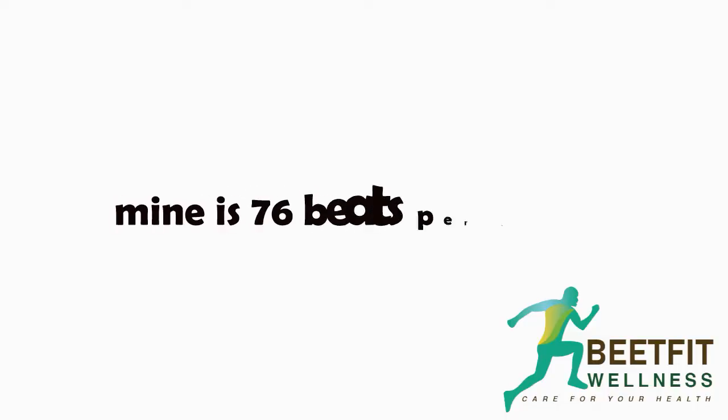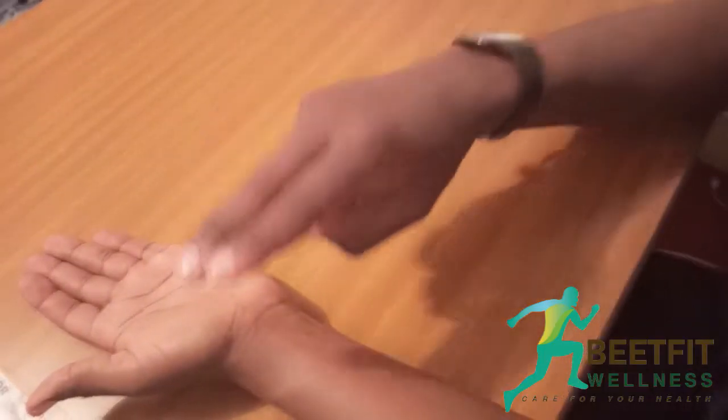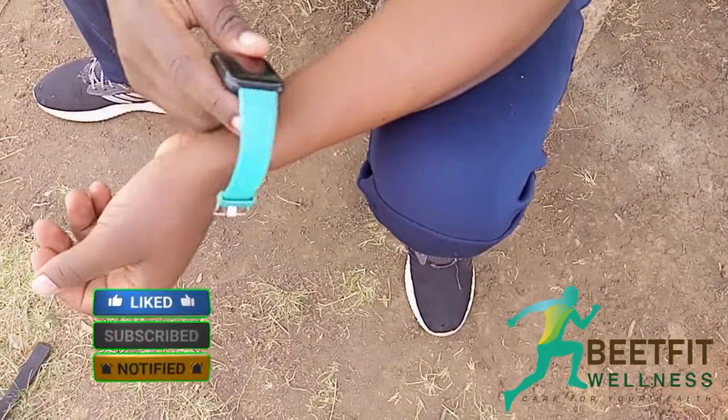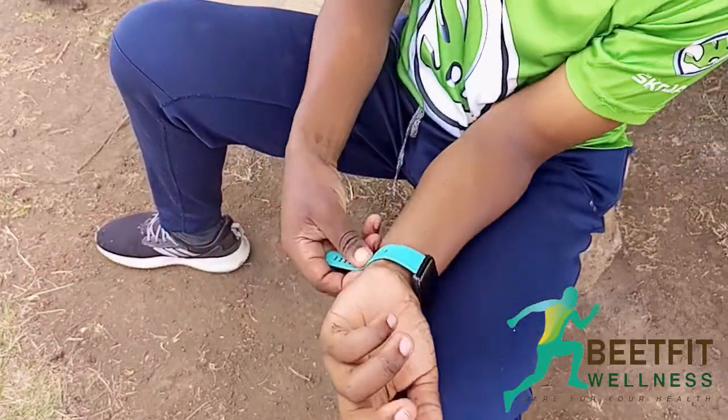You can also count your beats for the whole minute instead of counting up to 15 seconds and multiplying. Repeat two more times to be certain. Other places you can take your pulse rate are below your jaw, at the inside of the elbow, and using assisted devices such as heart rate monitors.